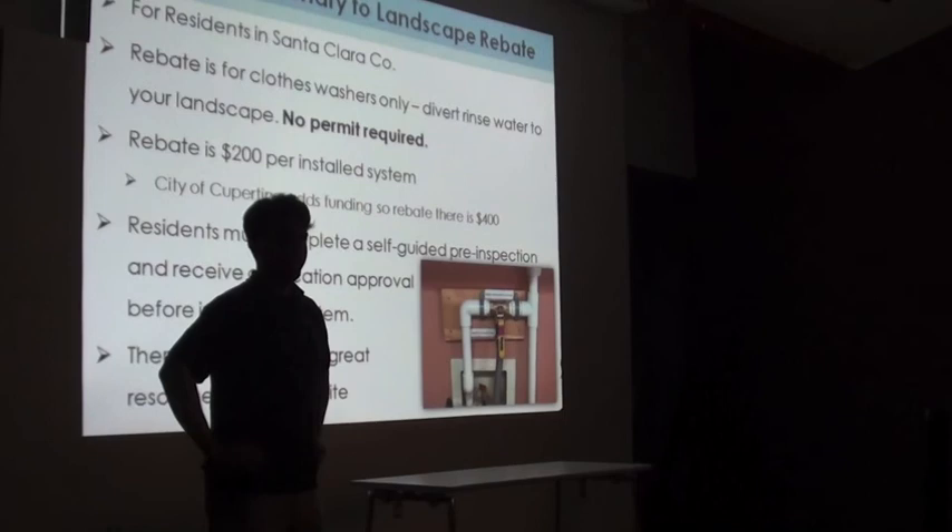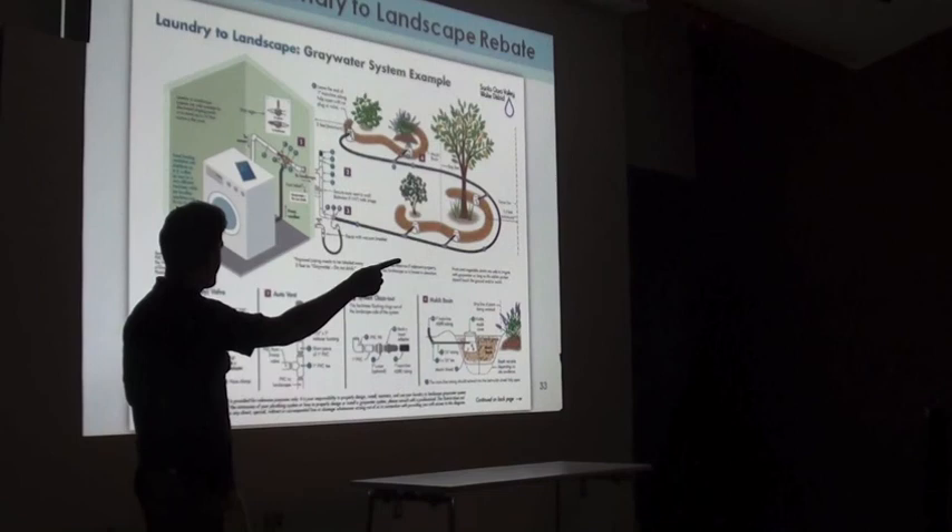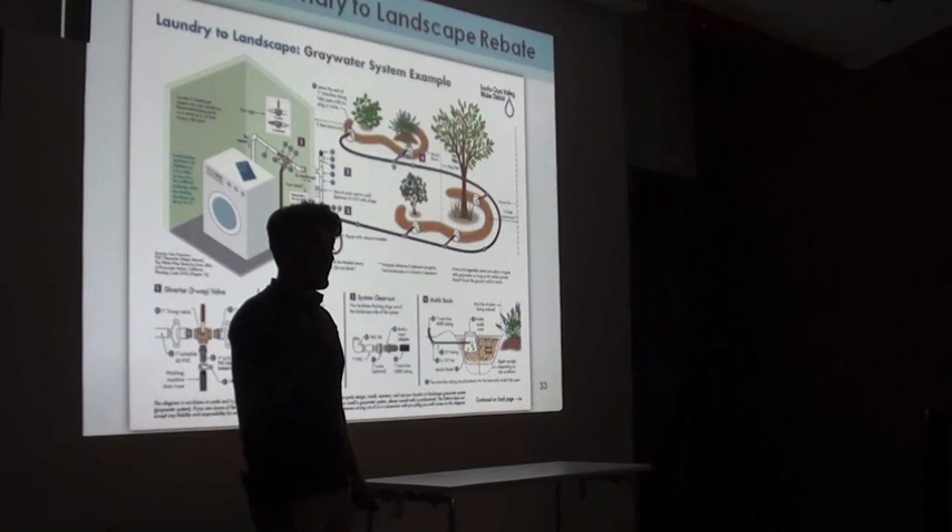Question: 'Can this water be used to water fruit trees?' Yes — laundry-to-landscape greywater systems are great for fruit trees. They're also great for large trees, large shrubs, and even establishing drought-tolerant plants. I have infographics on this available by my materials at the edge of the table.